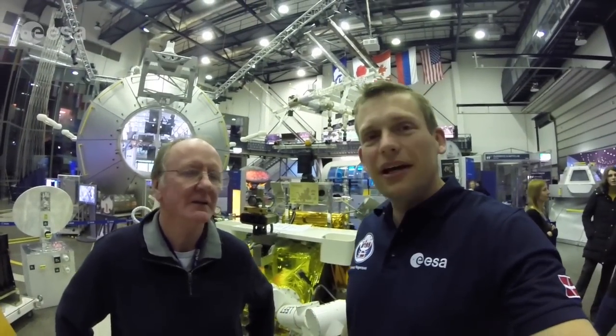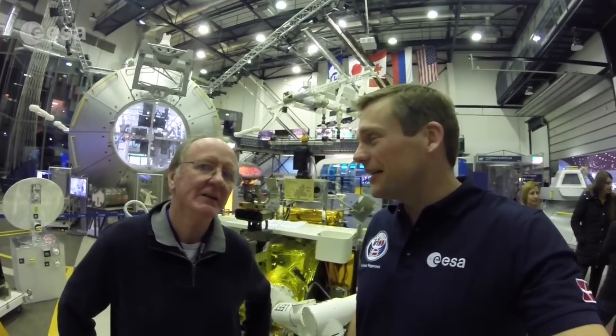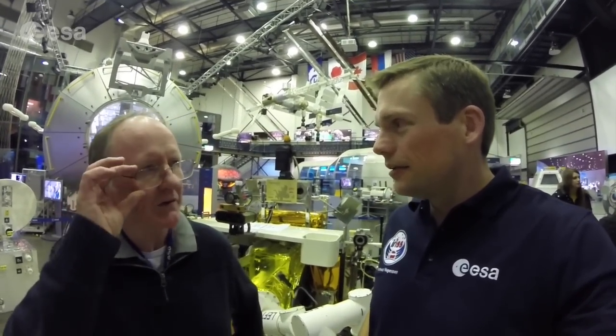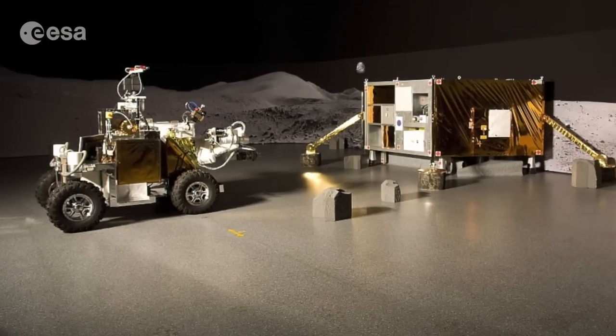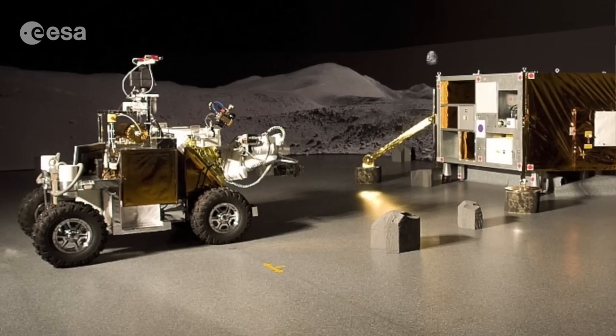I'm here with Bill of the METERON project. We've got Eurobot behind me and if everything goes according to plan I'll be lucky enough to control Eurobot from space. The project is called METERON, which is putting a network in place to enable Europe in the future to explore the Moon and Mars and other planetary surfaces using a kind of standardized system.